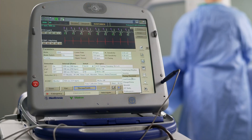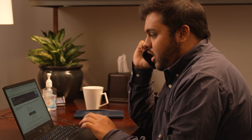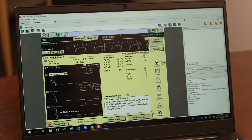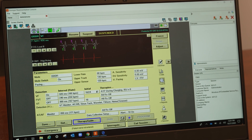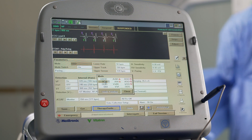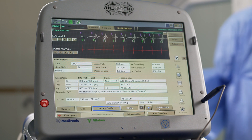Now, with the CareLink 2090 programmer with remote control technology, a remote user can control the programmer screen and conduct the same tasks with the programmer as if they were there in person. Unlike other solutions that may only allow remote viewing of the programmer screen, the Medtronic solution allows a user to take control, navigate through screens, make programming changes, and conduct tests in real time.